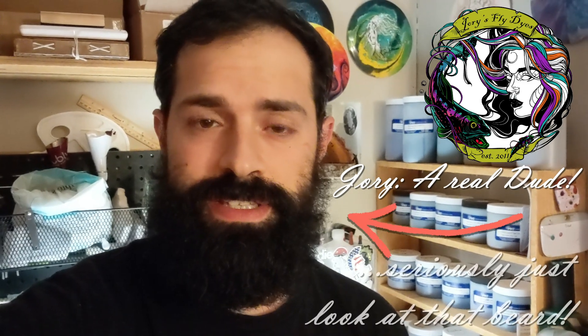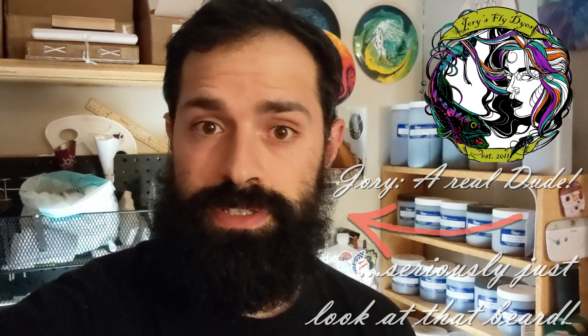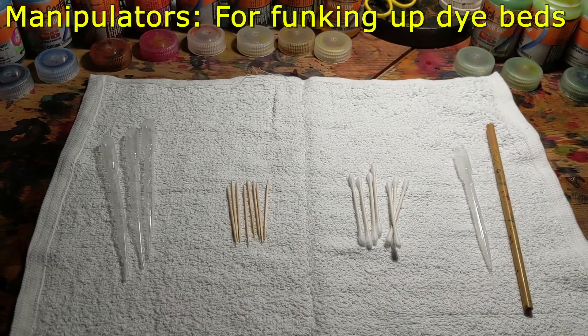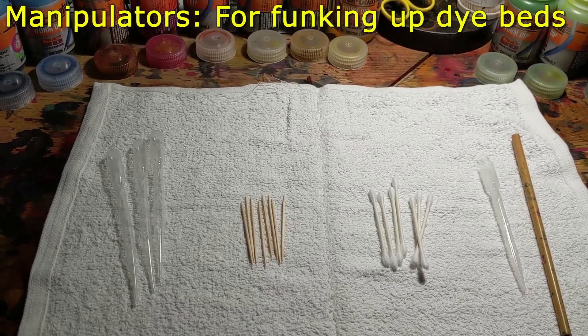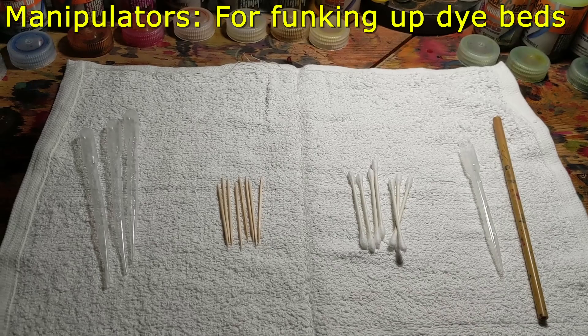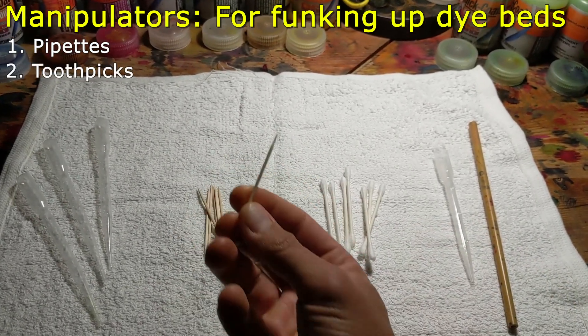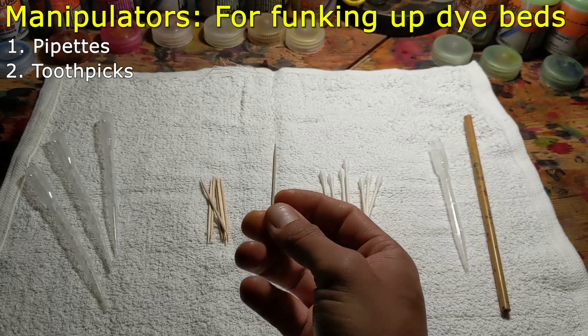Hello and welcome. My name is Jory. I'm the owner and operator of Jory's Fly Dyes. Today I would like to go over a few different tips and tricks on how I create a lot of the dyes that you see on my Instagram and Facebook. I'm going to go over materials and items you might need, or that I use to create the images and different patterns and styles that I use quite a bit on a day-to-day basis.